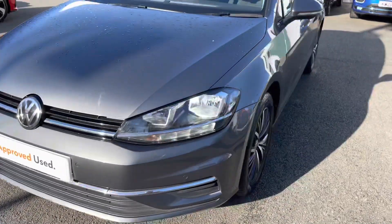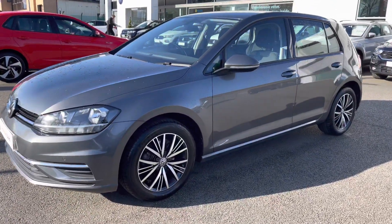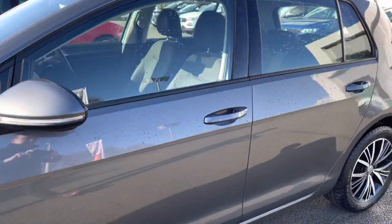At the front you've got these LED daytime running lights to keep you visible on the road at all times. Down the side of the car you've got these lovely diamond-cut 16-inch Linus alloy wheels that finish off the exterior perfectly. Heated and folding wing mirrors down the side as well for extra convenience.